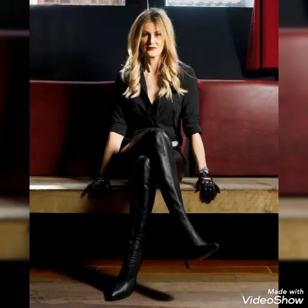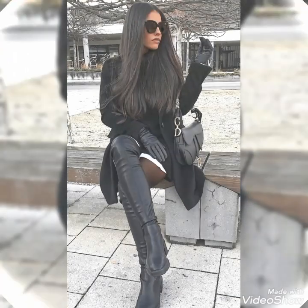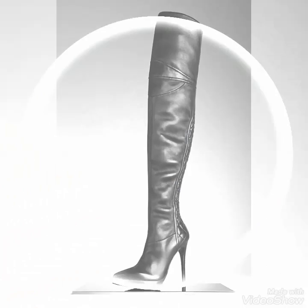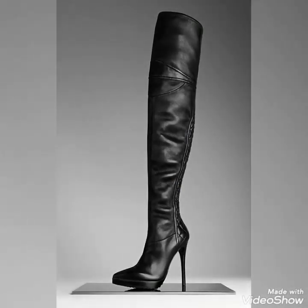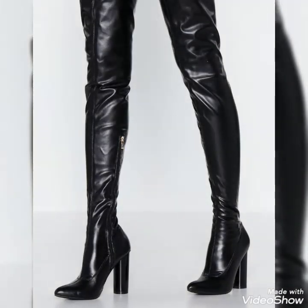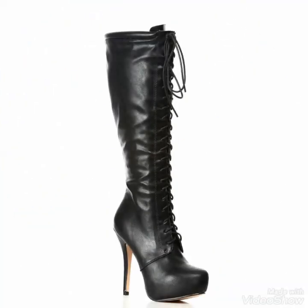Dear viewers, please watch the video till the end. By watching this video till the end, you will get very amazing and very beautiful ideas about styling these leather long boots for different occasions. If you want to buy these beautiful and stylish leather long boots, I will tell you the very best websites from where you can buy them at affordable prices.